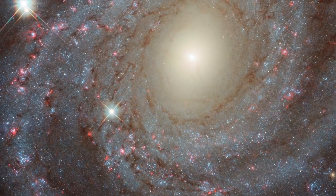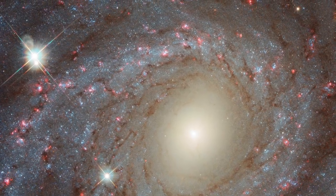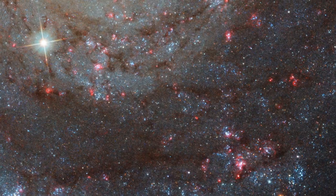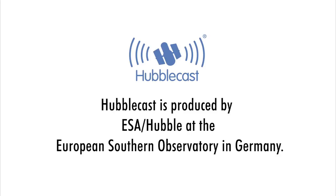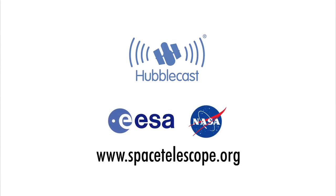Hubble lets us admire the beauty of NGC 3344 in visible light. But it also lets us learn about this galaxy's secret internal composition, all with light that is around us, but that our eyes cannot see.